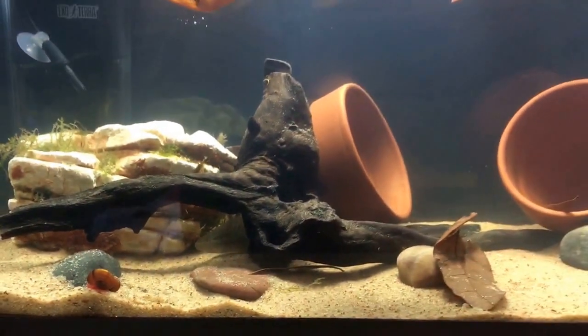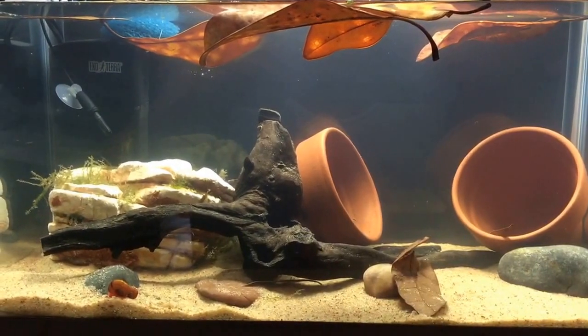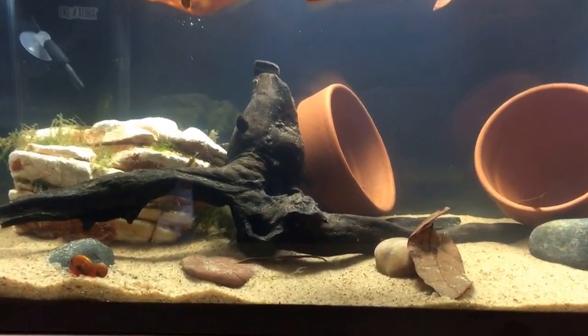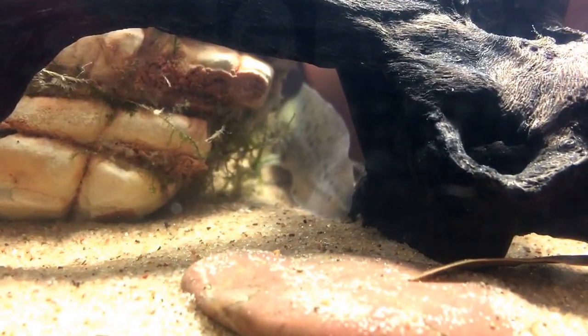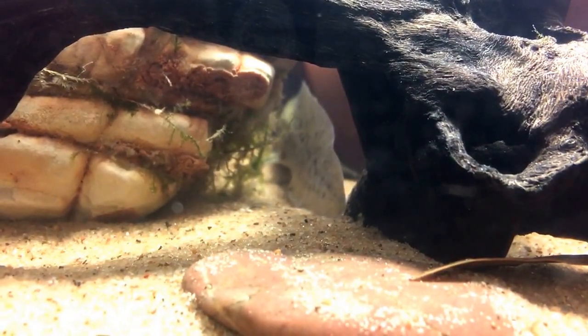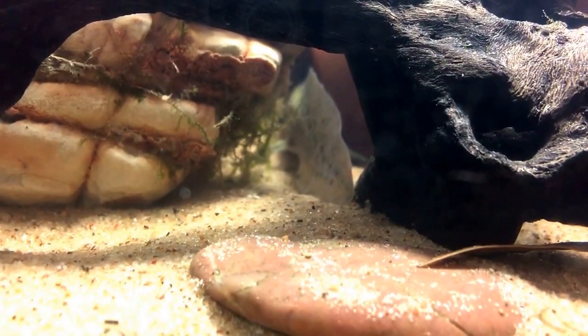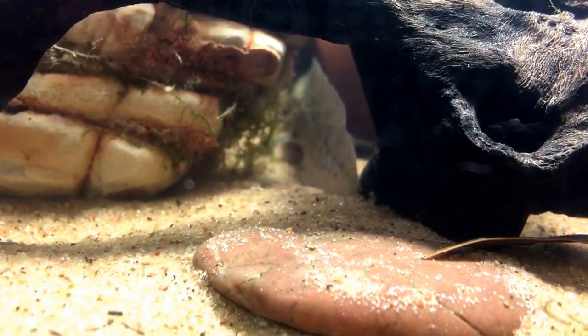Axolotl come in a variety of colors. You can get them pink, albino, a wild color, and a darker color — almost like black. I actually tend to really like the more wild-colored phases.